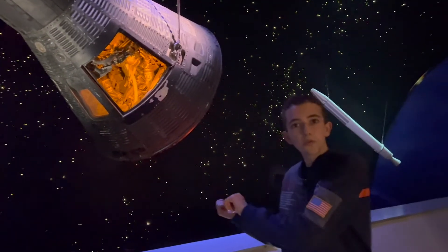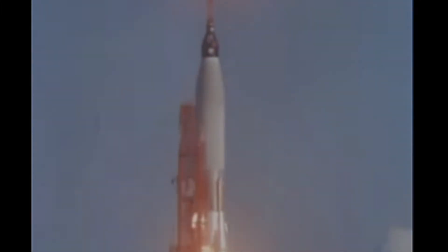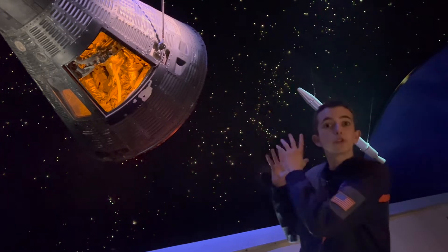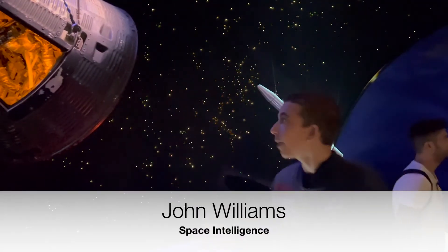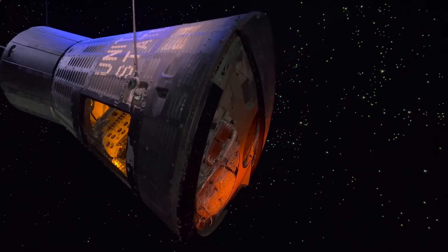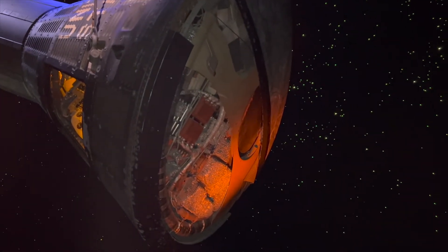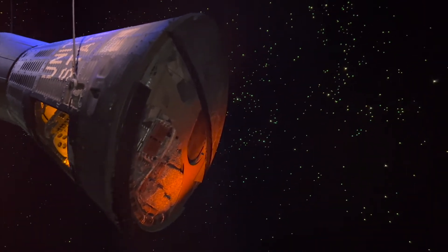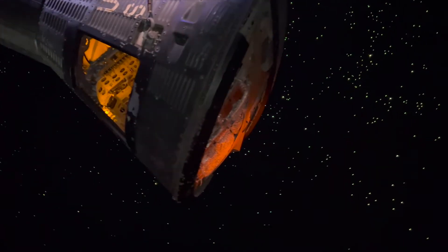The mission that flew before it was Wally Schirra's Sigma 7, which was only up there for six hours. Meanwhile, Gordon Cooper performed 22 orbits — incredible — lasting 34 hours. And if we look at the bottom of the capsule over here, you can see under the heat shield — half of the heat shield is still there. That's where most of the ablative material was, so the capsule could resist the heat of reentry.